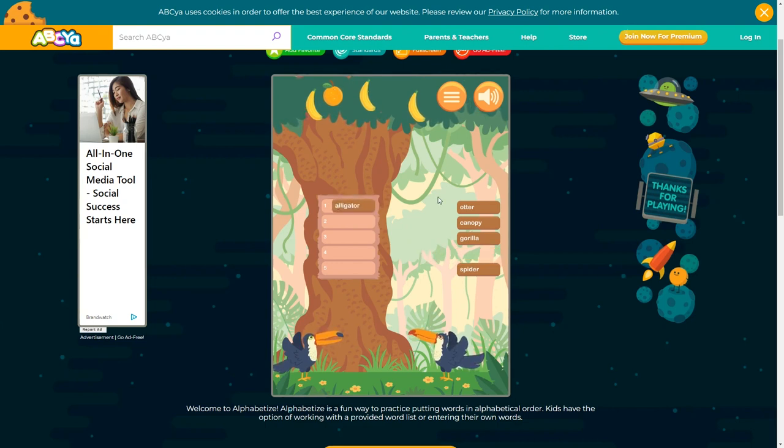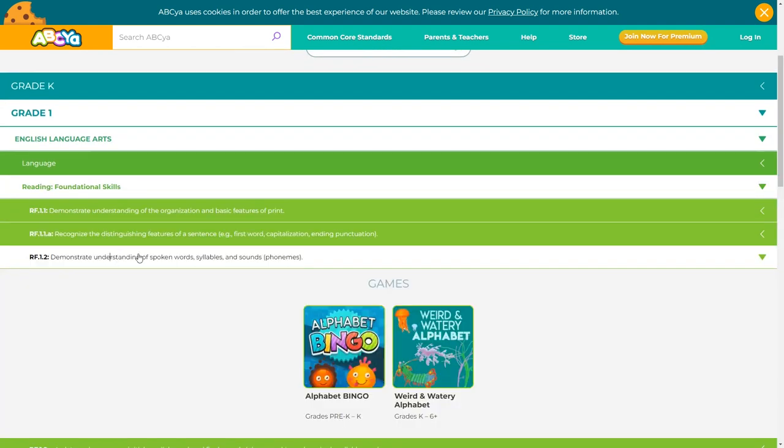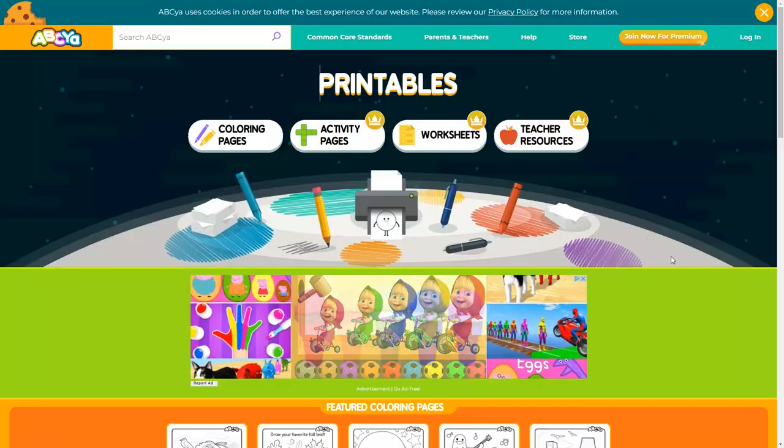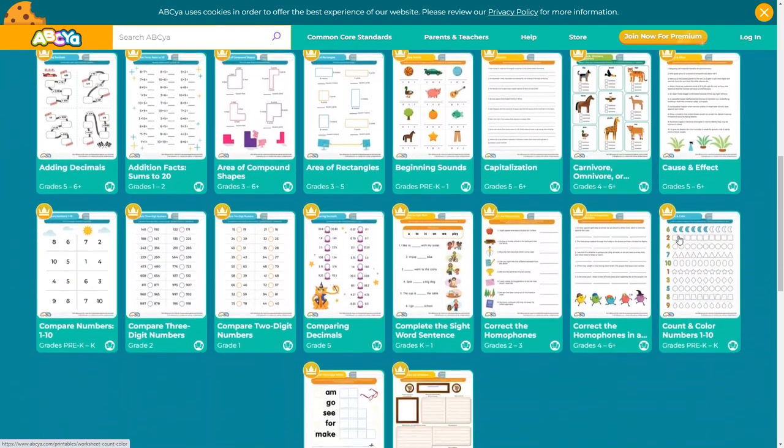Just like Starfall, there isn't a learning path or any kind of progress tracking. You can save your favorite activities to come back to later. You can also search by Common Core standards and choose the activities that align with certain standards. The activities and games seem fun and challenging, and they include math, strategy, and other skill games. They also include a bunch of nice printables and teaching resources with the premium subscription.